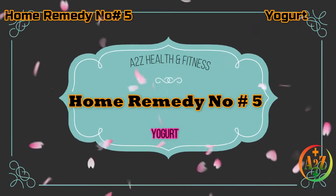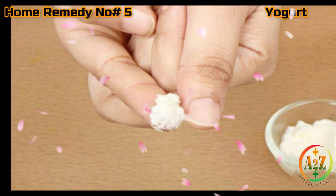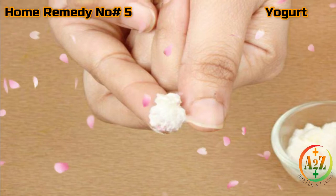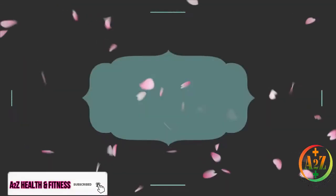Home remedy number five: Yogurt. Yogurt is also very effective for hangnail treatment. Simply apply a dab of yogurt over the hangnails and massage it thoroughly into the skin around the hangnails. Repeat this remedy twice a day.